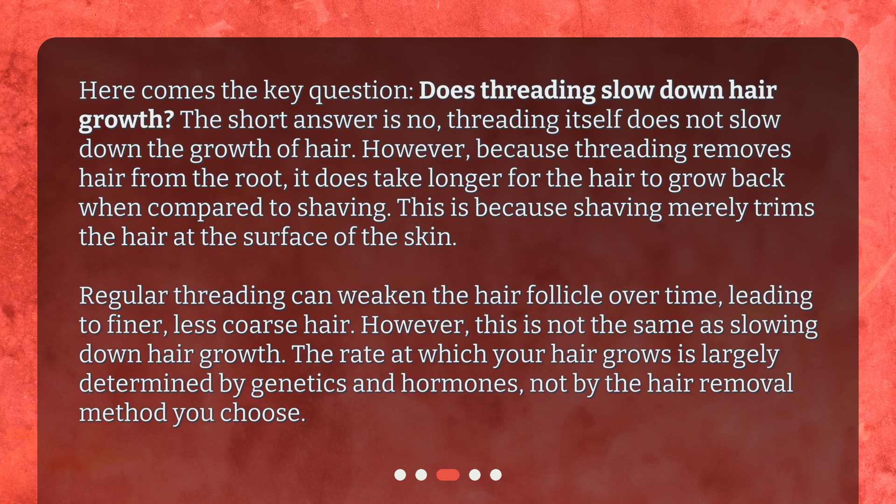Regular threading can weaken the hair follicle over time, leading to finer, less coarse hair. However, this is not the same as slowing down hair growth. The rate at which your hair grows is largely determined by genetics and hormones, not by the hair removal method you choose.